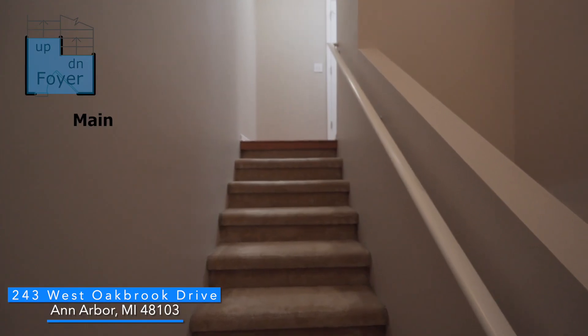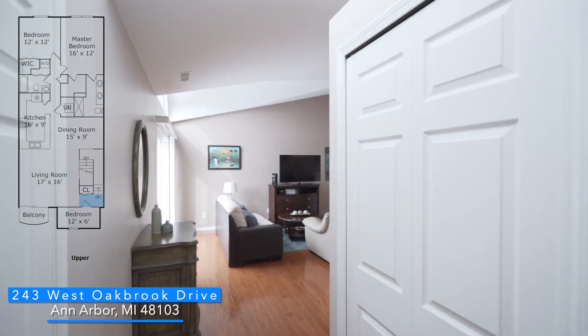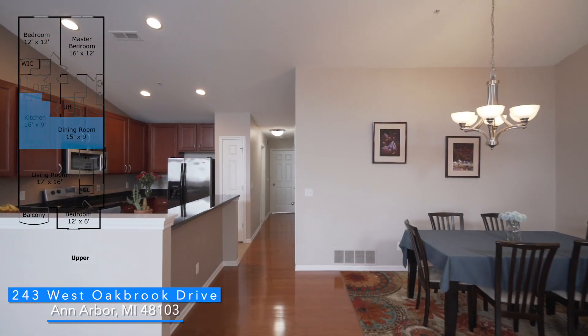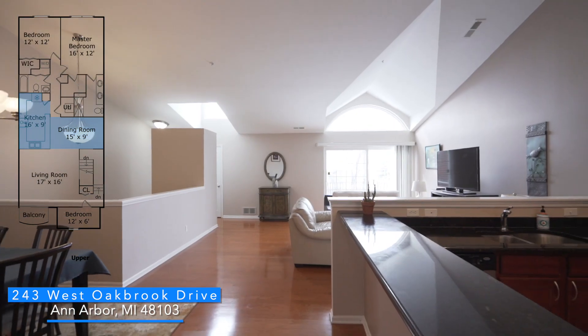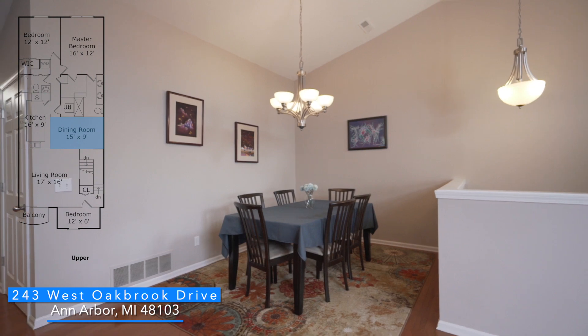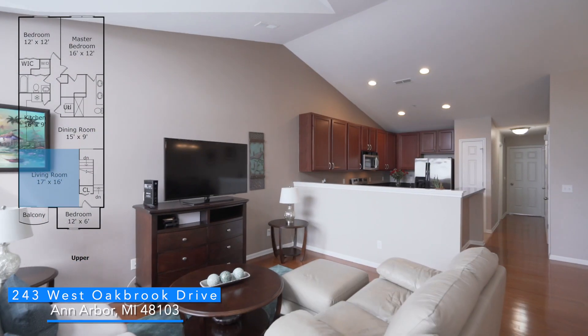This condo has a bright and open floor plan, a huge kitchen, and tons of natural light. Come on in and check it out. Over 2,000 square feet of living space, including an office off of the two-car garage. This bright and open family room has gleaming hardwood floors and a contemporary floor plan.